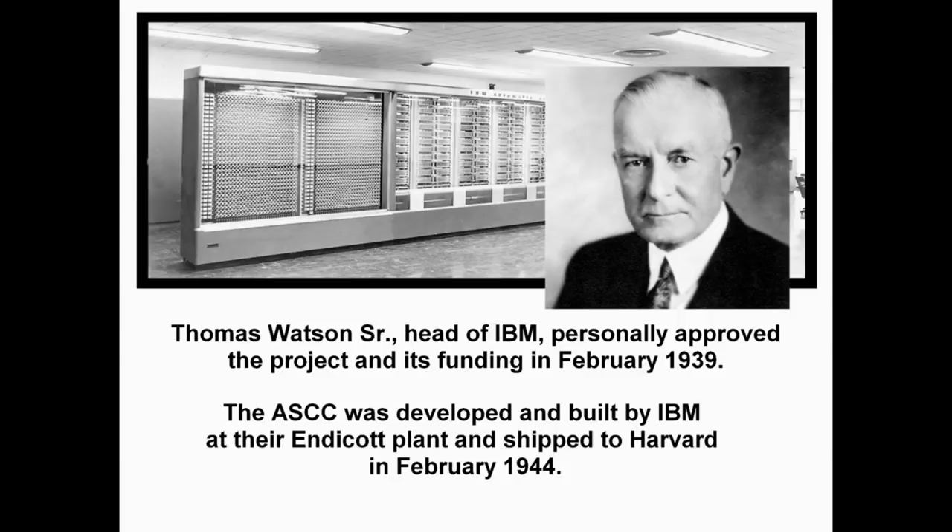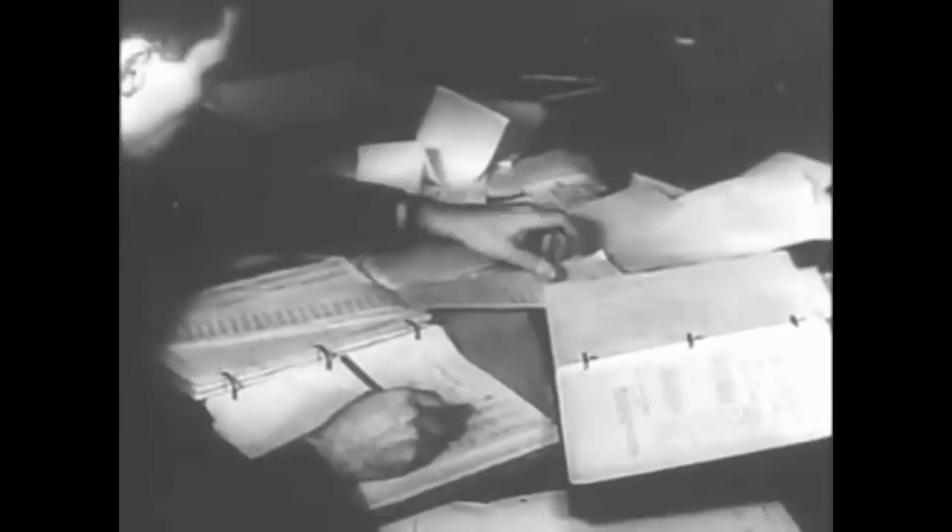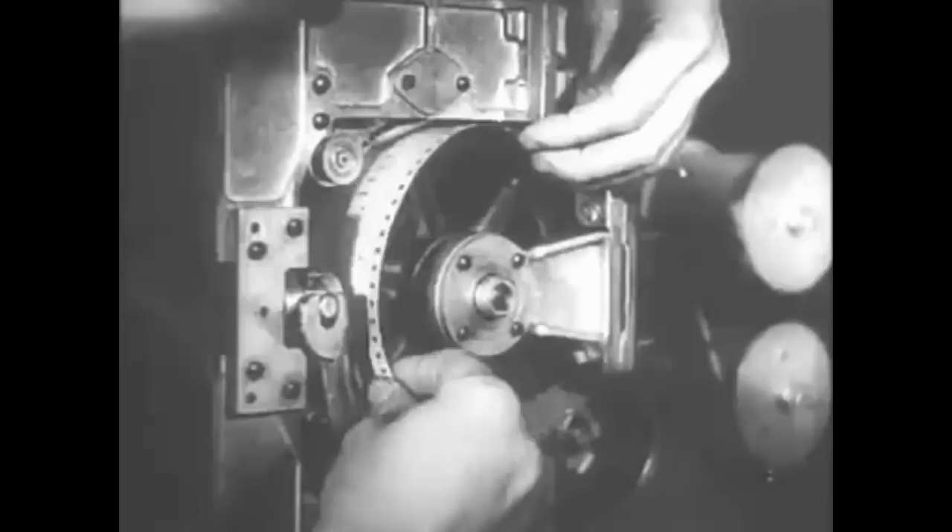It began computations for the U.S. Navy in May and was officially presented to Harvard University on August 7, 1944. IBM's Automatic Sequence Controlled Calculator became known as Harvard Mark I by Harvard University staff and others. The Mark I was the first operating machine that could execute long computations automatically.